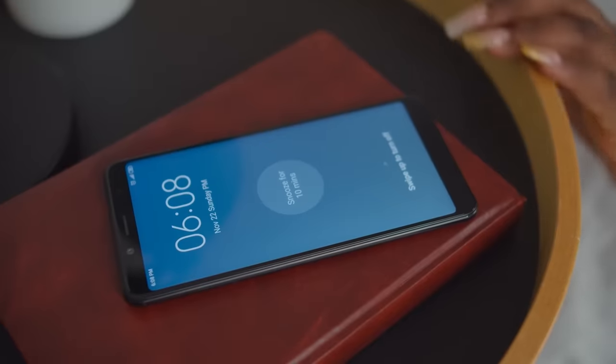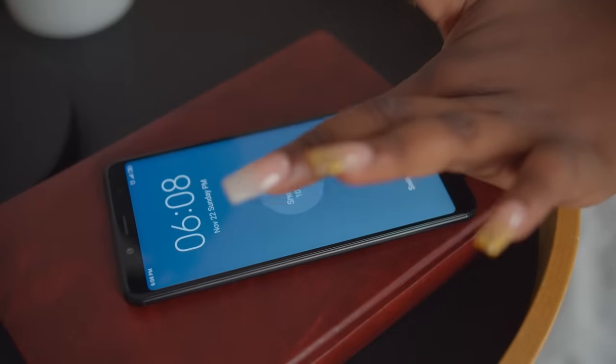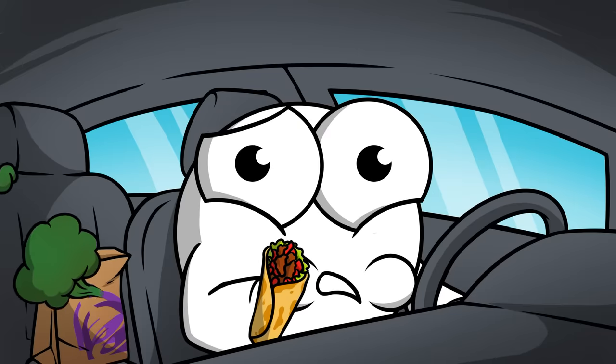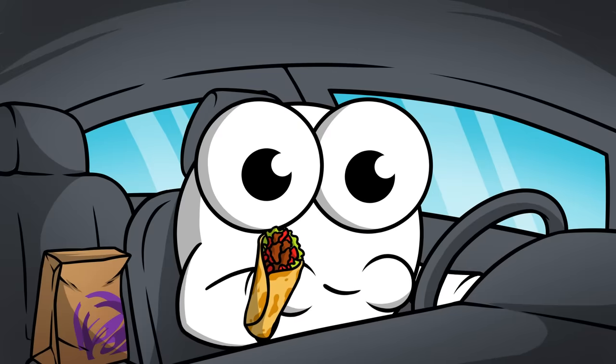So go ahead and hit that snooze button — there's no need for early rising. The only morning gas worth worrying about is the kind that comes after two laps of a Taco Bell drive-through.